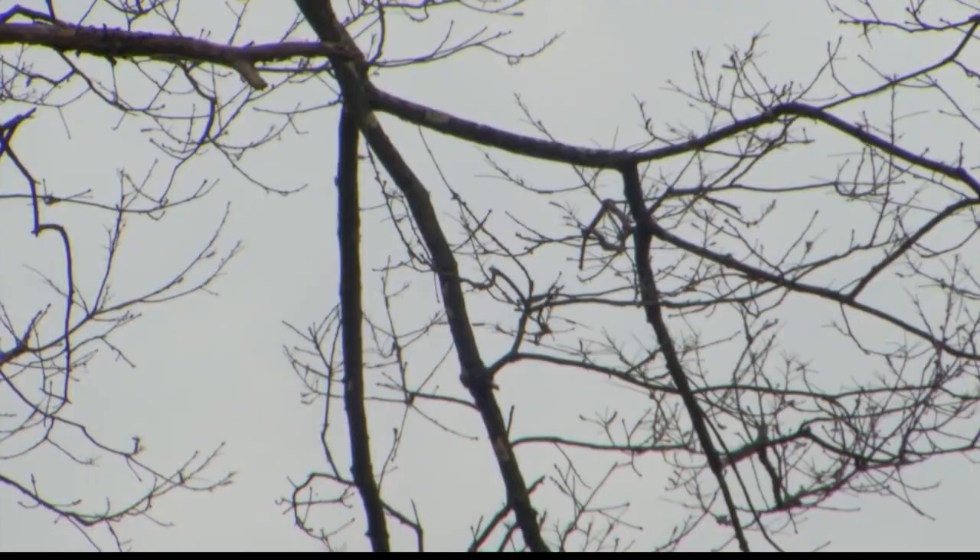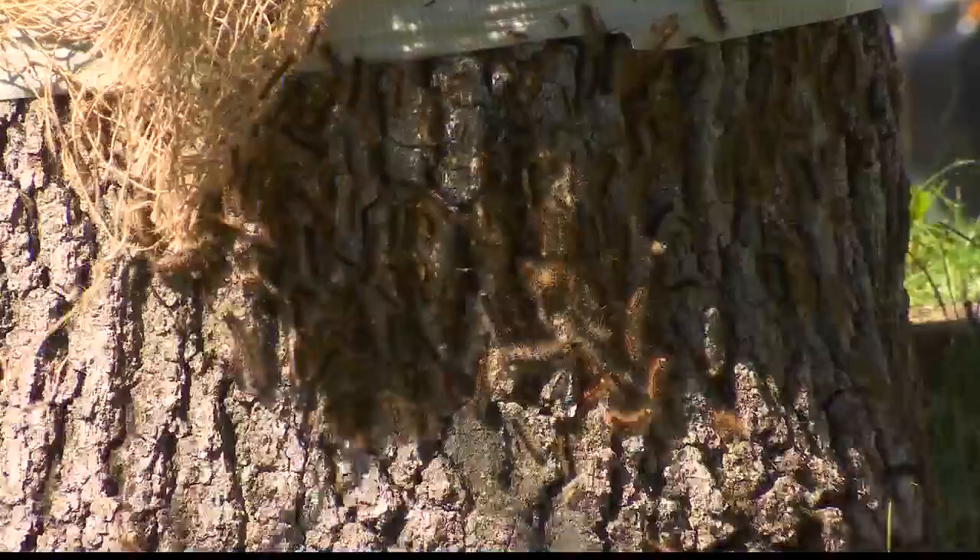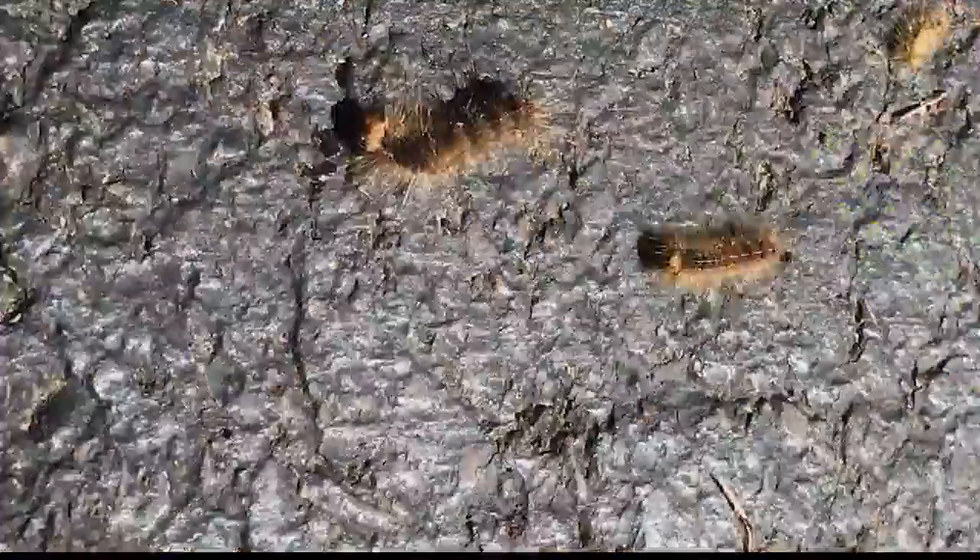Their preferred hosts are oak trees. Bare branches can be spotted in neighborhoods where the larvae are thriving. Once they reach the life stage of becoming a moth, the feeding is over — but then it's time to lay eggs.